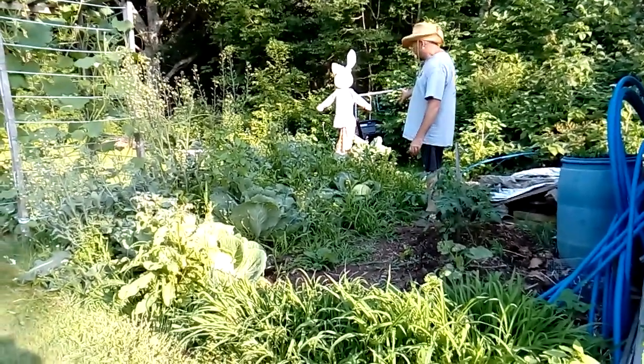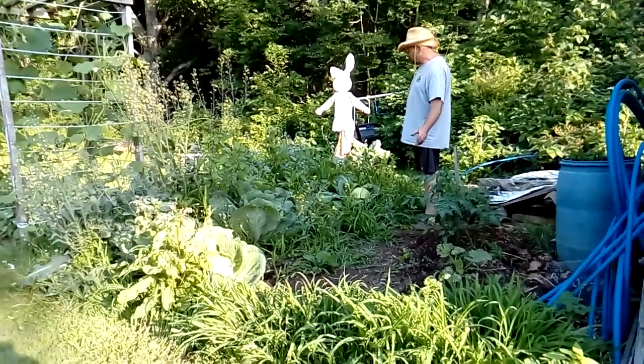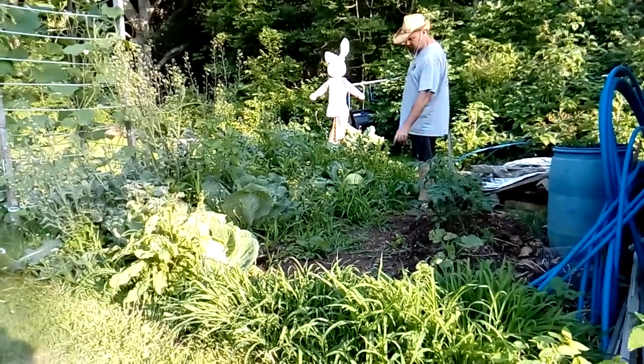We've got kale and we've got spinach and who knows what else we've got here. I saw a ground cherry before — there's a ground cherry.